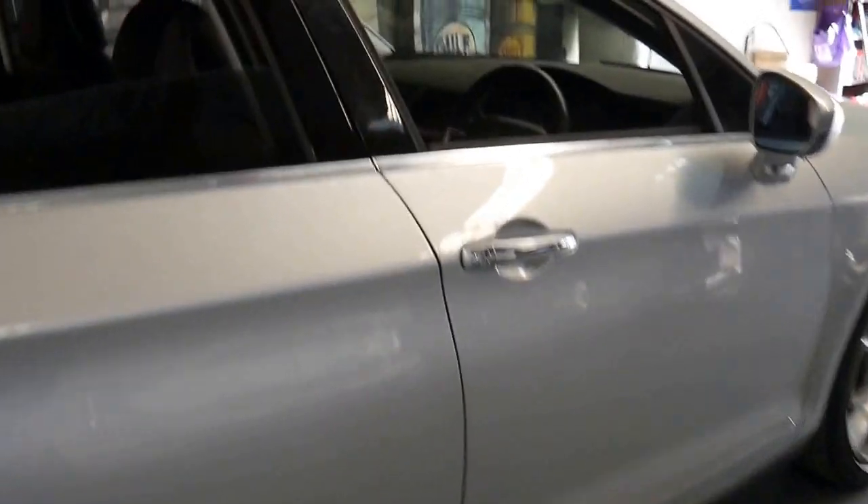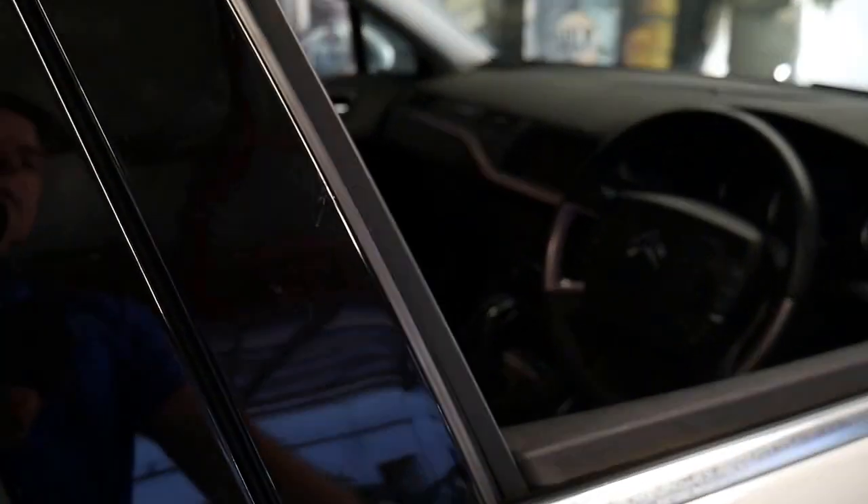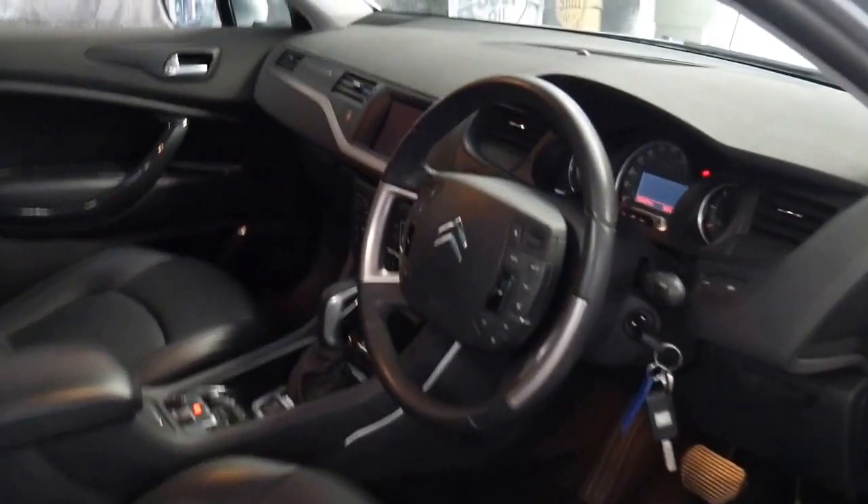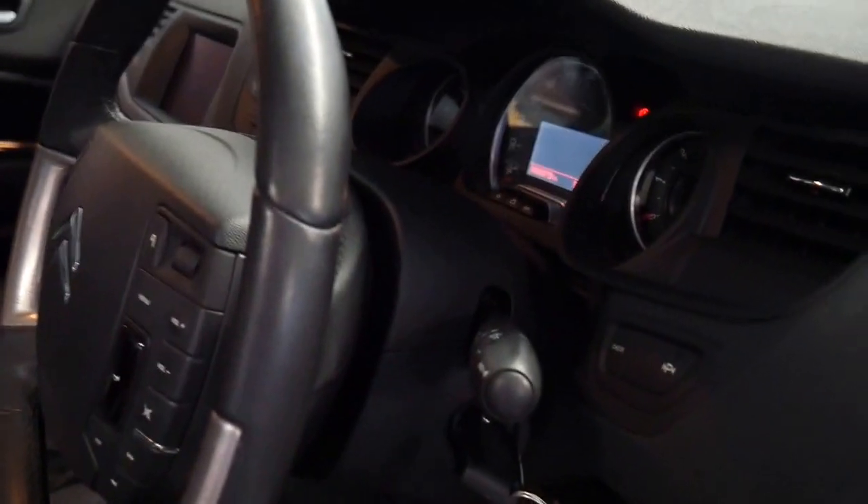It's silver in colour with black leather interior. It has done 166,000 kilometres since it was new, but it's got an impeccable service history to it.